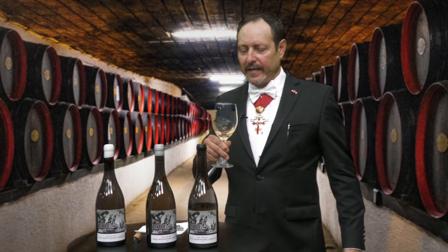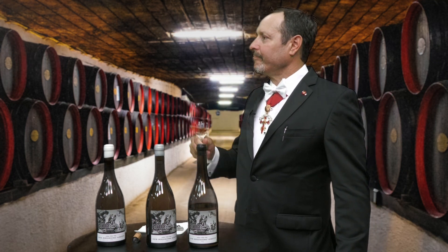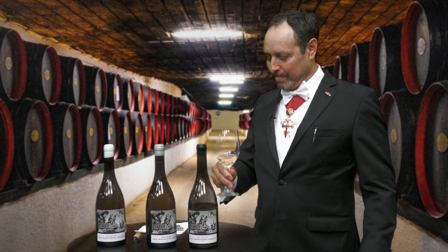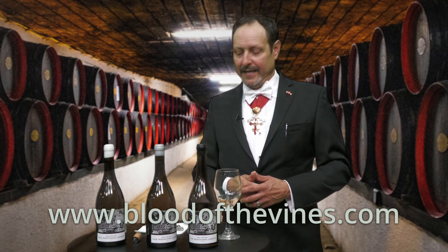Let's go ahead and swirl again and just take a quick taste. Wow, it's absolutely amazing. I hope that you've enjoyed this portion of the wine tasting experience this evening. I'll look forward to the next time — we'll see you then.